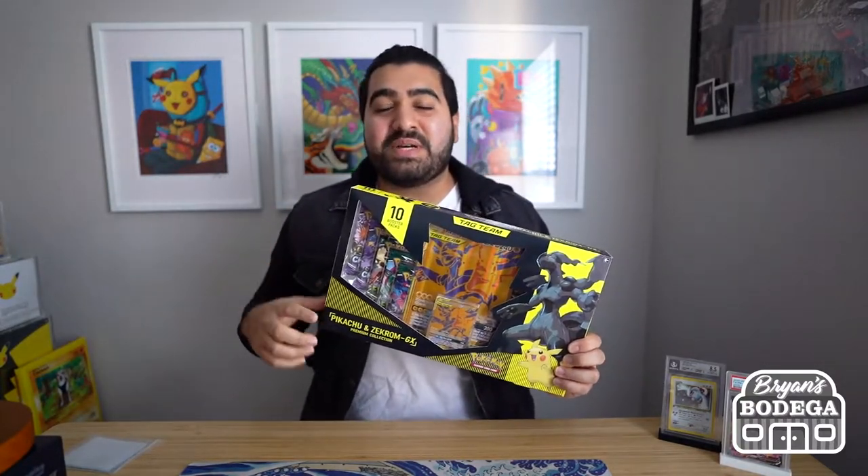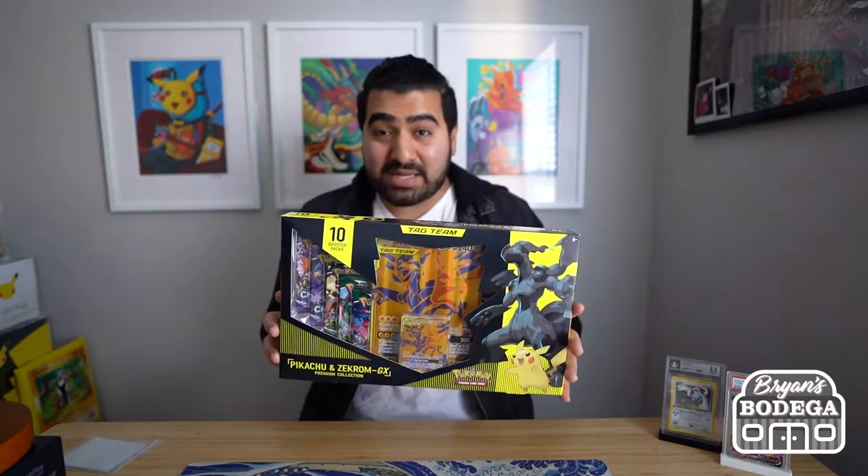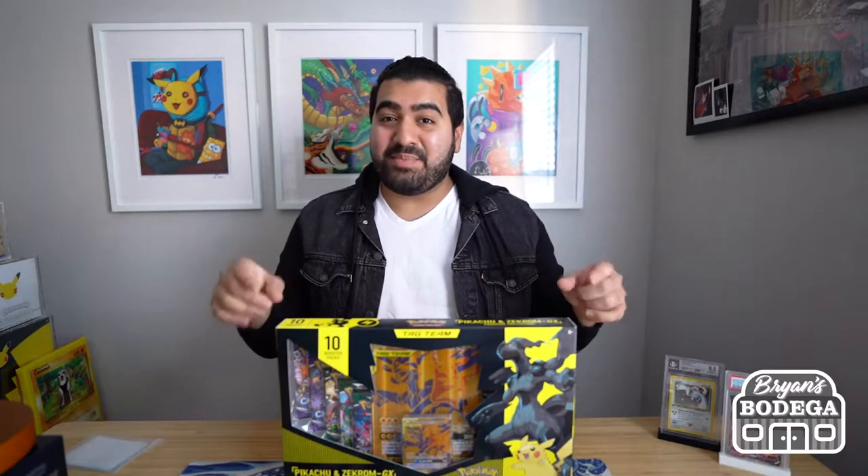Hey, what's going on everyone? My name is Brian Contreras and you are watching Brian's Bodega. Today we have another special opening on the channel. We are opening up the Pikachu and Zekrom GX collection box. This is an exclusive box that you can get at GameStop. I am beyond excited to open this up. Let's go ahead, take the contents out and get into the opening.